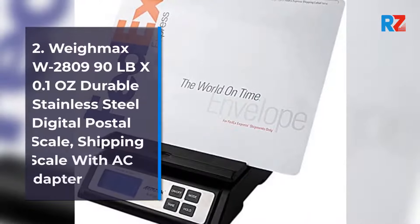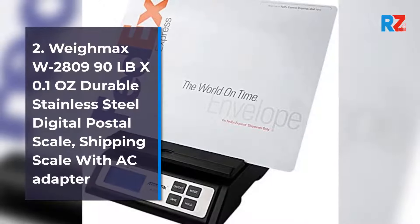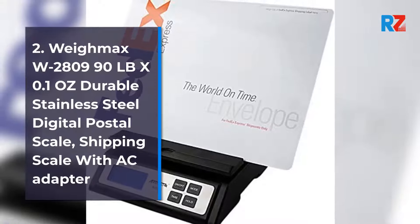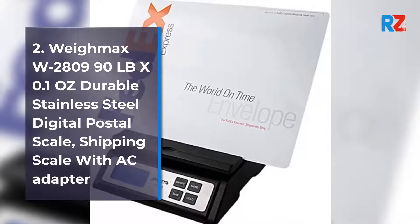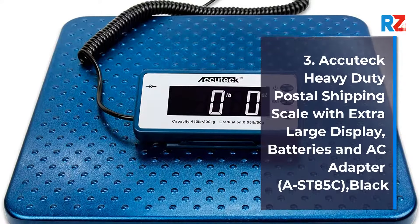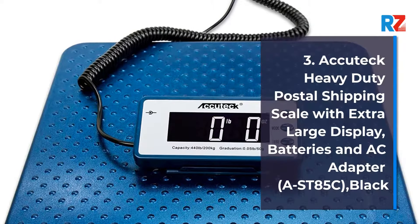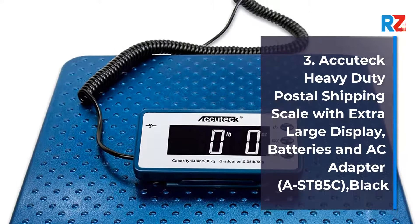2. Waymax W2800 990 lb x 0.1 oz Durable Stainless Steel Digital Postal Scale, Shipping Scale with AC Adapter. 3. Acute Ec Heavy Duty Postal Shipping Scale with Extra Large Display, Batteries and AC Adapter, AST85C, Black.